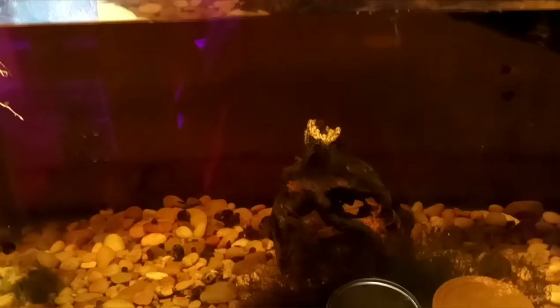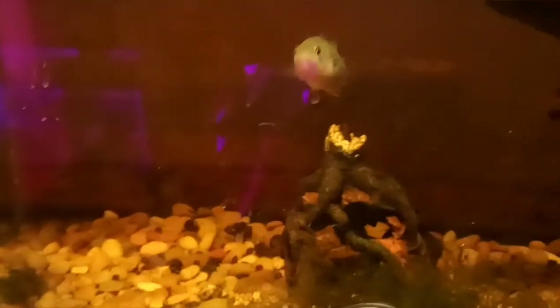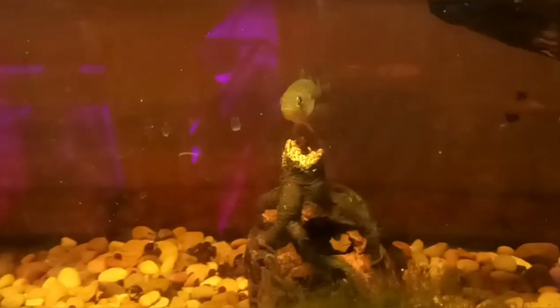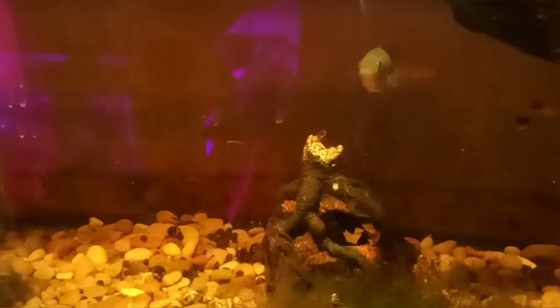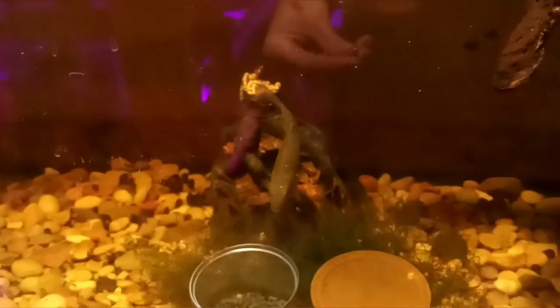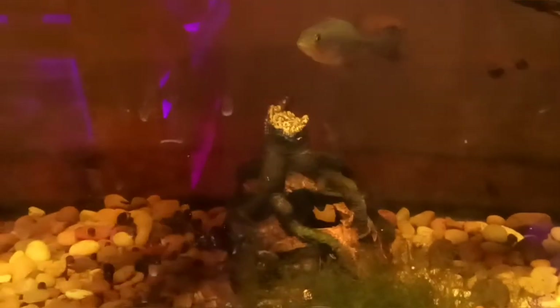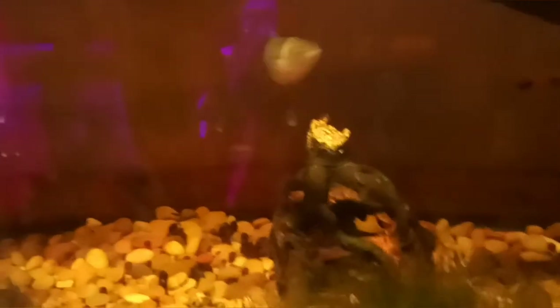Here's the bass that I separated. I'm going to give them some of these shrimp formula pellets. One left to go. Get it up to size so they're around the same size as her and Billy, the bad bass, when they go outside.